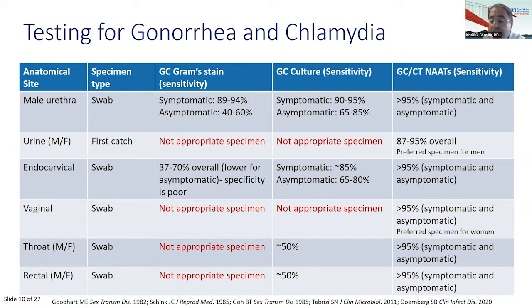A reminder about testing: when using nucleic acid amplification tests, you can use a self-collected vaginal swab, urethral swab, urine, or liquid Pap. But for GC culture, you need an endocervical swab in women and a urethral swab in men — a vaginal swab or urine is not appropriate for gonorrhea culture. You can do culture at the throat and rectum, but culture is only about 50% sensitive at those sites compared to NAATs, though it's useful for antimicrobial susceptibility testing.